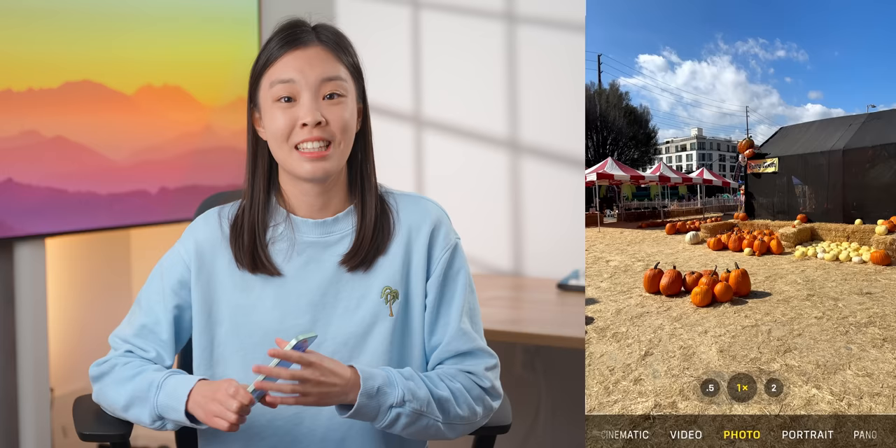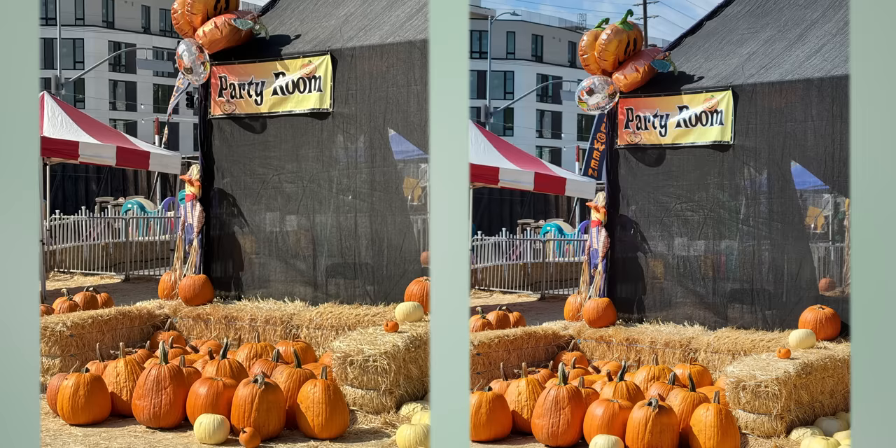One more thing that feels missing on the iPhone 15 is a telephoto camera — I'm reminded of this every time I try to zoom in. This year the main camera is higher resolution and can give pretty decent photos at two times zoom. But at three times zoom, even next to the Samsung S21, my almost three-year-old Android phone, it's noticeably not as good, and it only gets worse the more you zoom in.